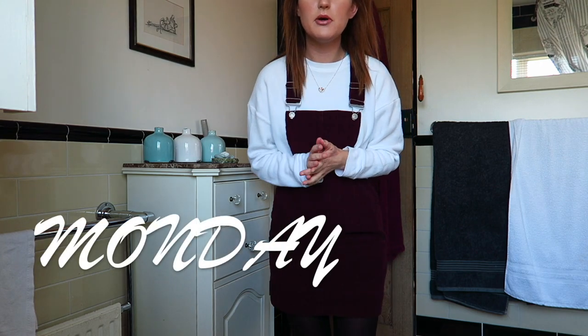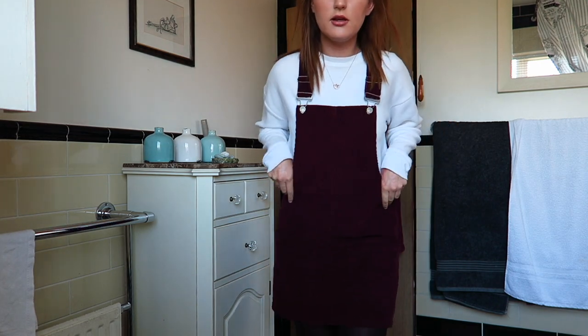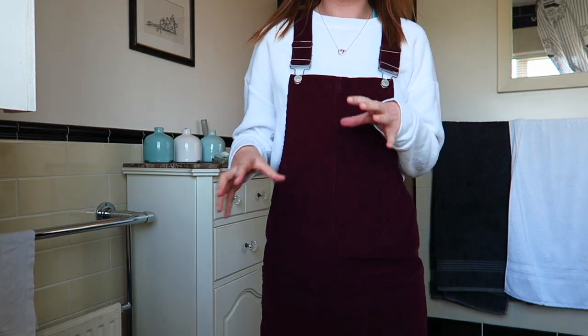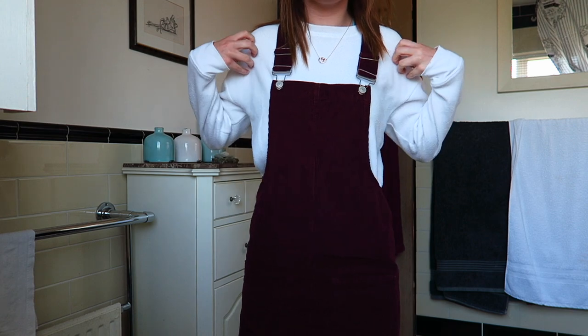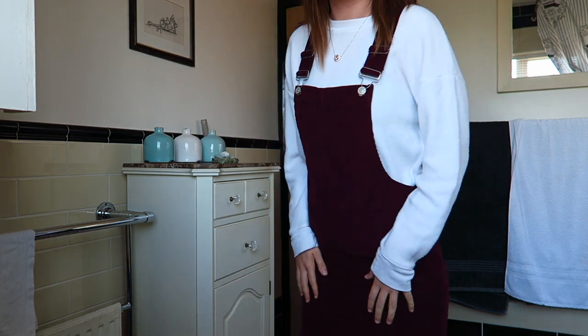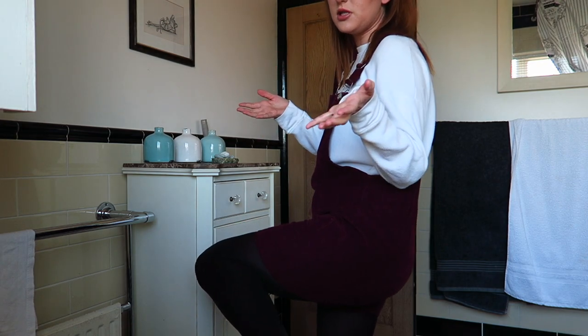So this is my first outfit. Today is Monday. I know it's a little bit of a struggle to see in this room — it's my bathroom, so not the greatest location. This is the overview of the outfit. I've got these dungarees on, which are from Primark — just some plain simple dungarees in more of a burgundy colour, because I like to mix and match colours. I then have this white jumper from Topshop, which I think looks quite nice with it — a little baggy jumper. I'm wearing some tights, just plain simple tights.